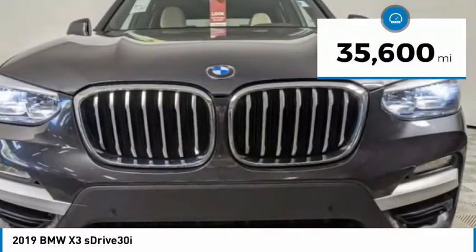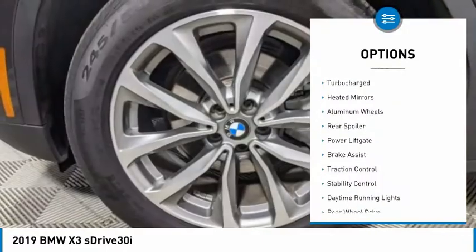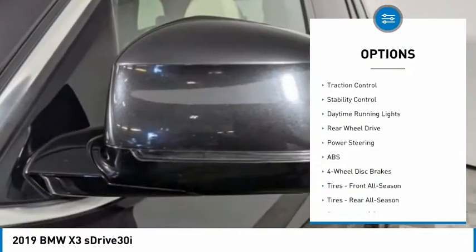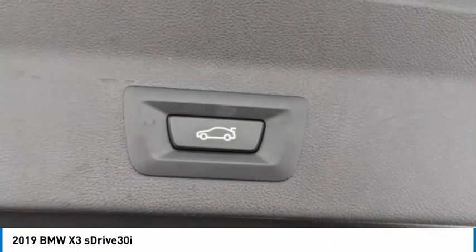This vehicle has less than 40,000 miles. Here are some of this vehicle's great options: tire pressure monitor, turbocharged, heated mirrors, aluminum wheels, rear spoiler, power liftgate, brake assist, traction control, stability control, daytime running lights.